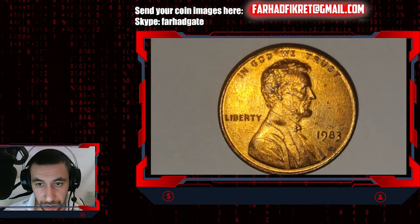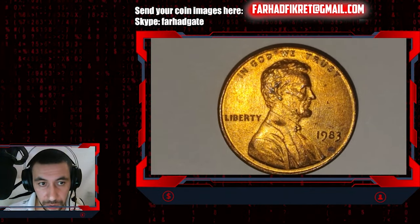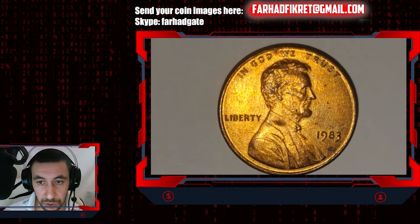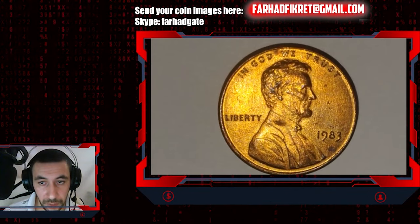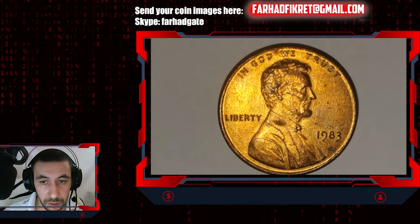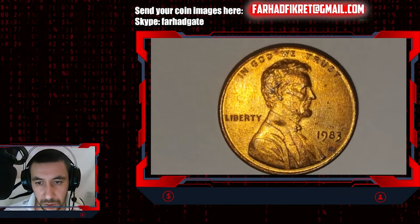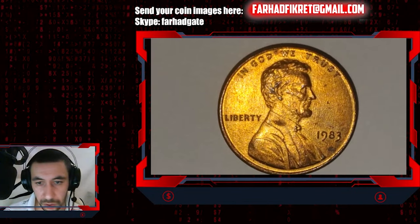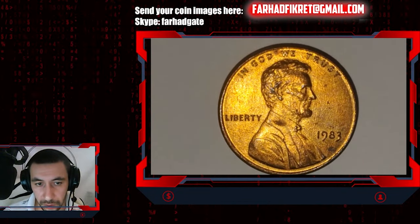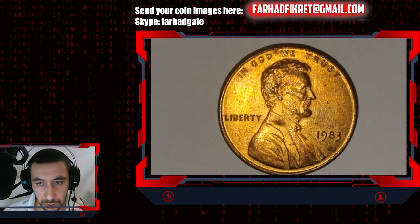As I mentioned, the actual composition changed — one year after the 1982 transition, the composition was copper-plated zinc. The weight was less: in 1983 it was 2.5 grams, but the diameter remained the same at 19 millimeters.